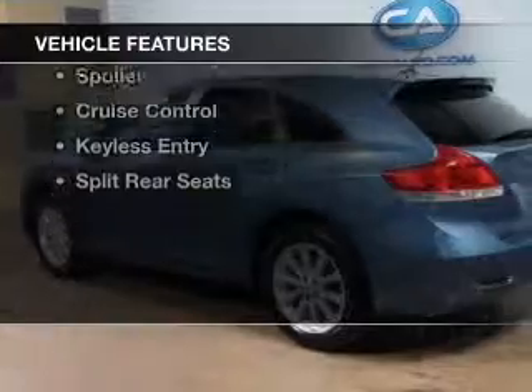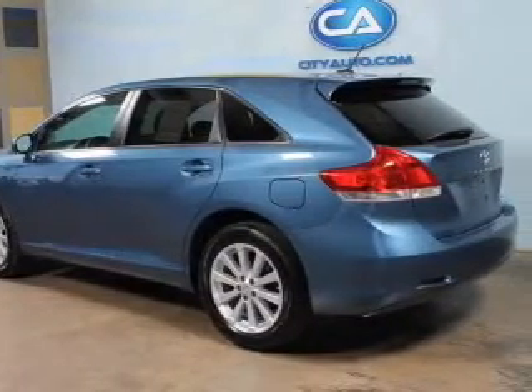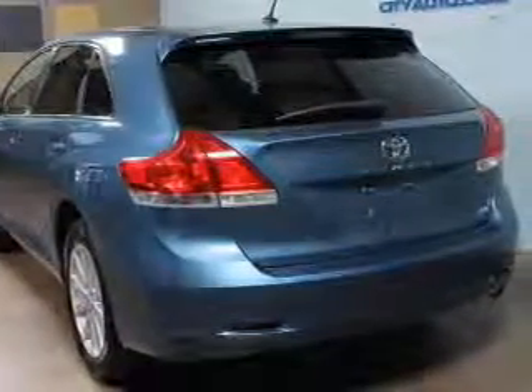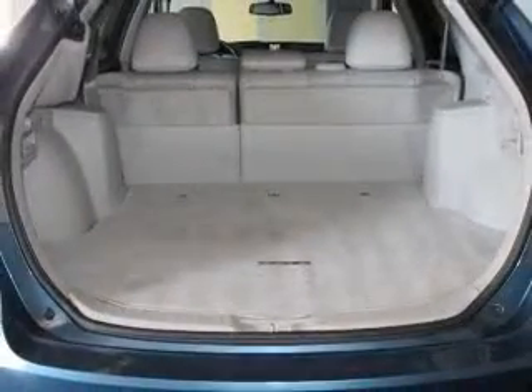The features include Bluetooth connectivity, Sirius XM satellite radio, digital audio input, dual temperature controls, automatic climate control, tilt and telescopic steering wheel, a spoiler, cruise control, keyless entry, and split rear seats.